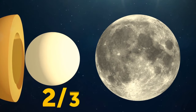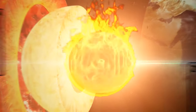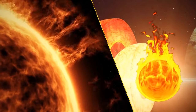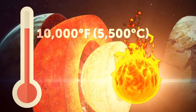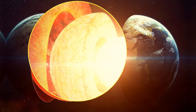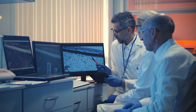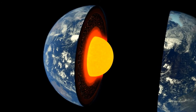Earth's inner core is approximately two-thirds the size of the moon and made of nickel and solid iron. It's burning hot — the temperature at the center of our planet is the same as at the surface of the sun. The outer core can reach almost 10,000 degrees Fahrenheit. We can't go there, so we rely on laboratory experiments on heated pressurized rocks, signals from seismic waves, and computer models.